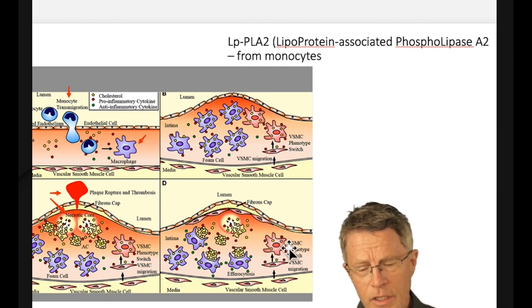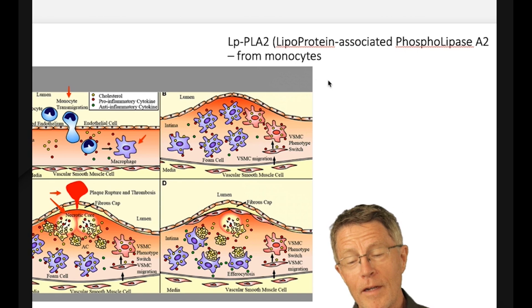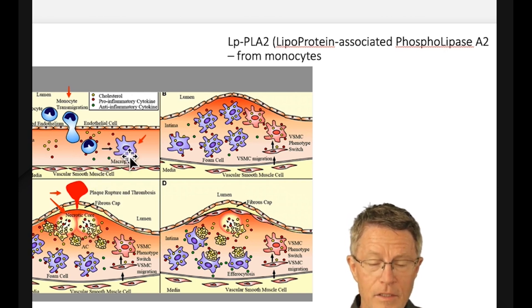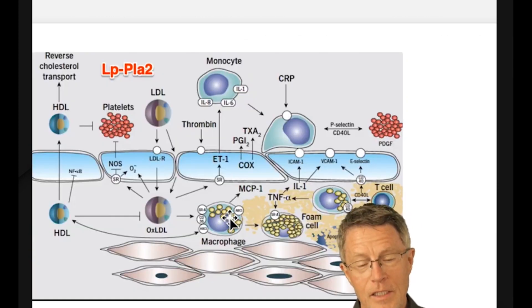Going a little deeper microscopically: Plaque 2's technical name is lipoprotein-associated phospholipase A2 (Lp-PLA2). It's an enzyme released by white cells — macrophages and monocytes — which are part of the large family of immune cells. These are the cells that digest plaque.